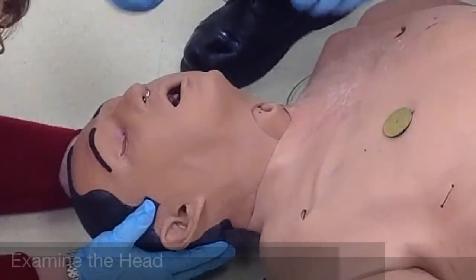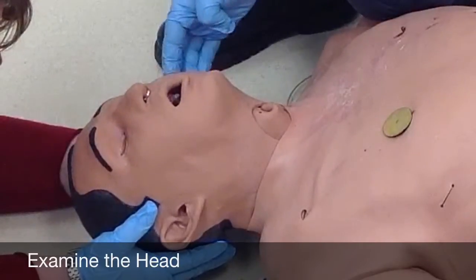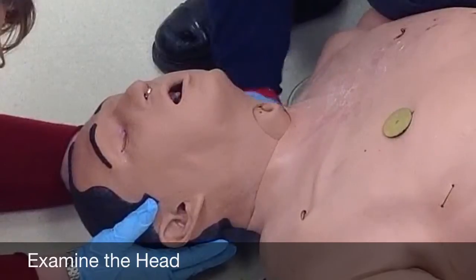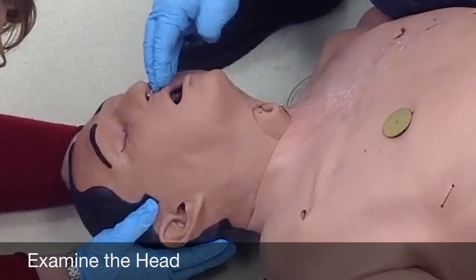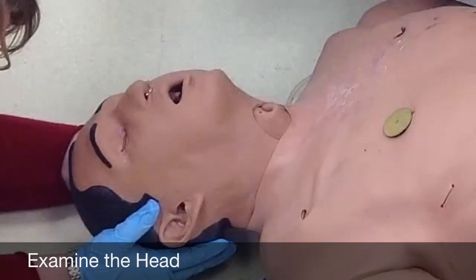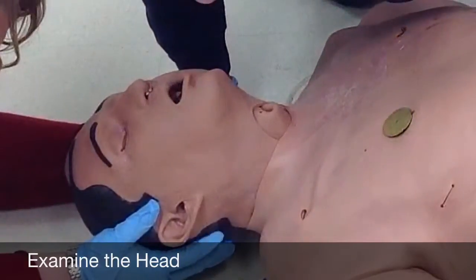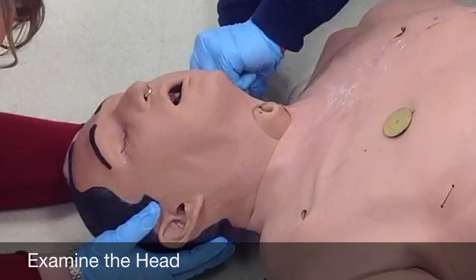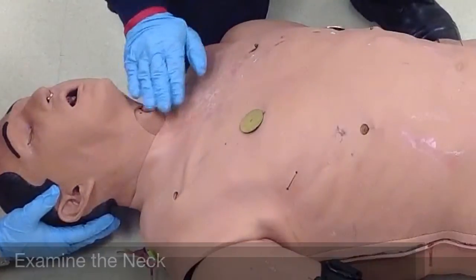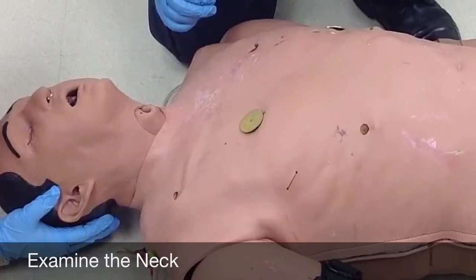I'm going to do my detailed physical exam. Checking for any kind of fractures or depression within the skull, behind the neck, the mandible and the maxilla. Looking in the airway again — it is still clear. Checking the ears for any blood or clear fluid, and looking behind the ears for bruising. Checking the neck to make sure the trachea is in line — there are no distended neck veins.